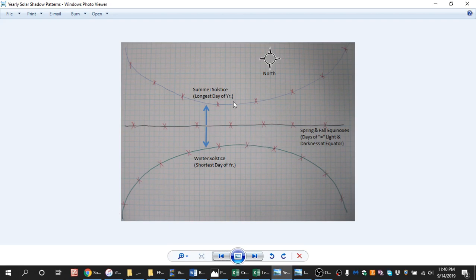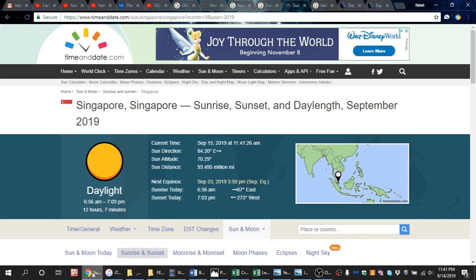That would be one way to possibly confirm the straight line method — if we could get people at the equator, north of the equator, and south of the equator to try and do the straight line method. I don't think we've ever had that yet; we've had people in the north and south but never anyone near the equator. If we can get the straight line pattern to happen in all three of those locations on the same day for everyone, that would be a good piece of information to possibly confirm that method. So the equal light and equal darkness — I decided to go ahead and google that at the equator, starting with timeanddate.com. I searched for cities on the equator and Singapore came up.